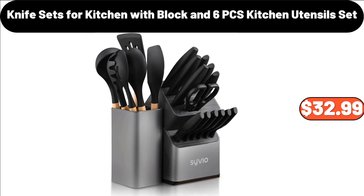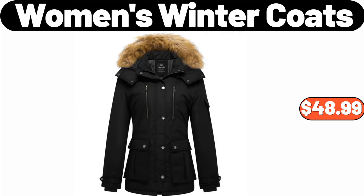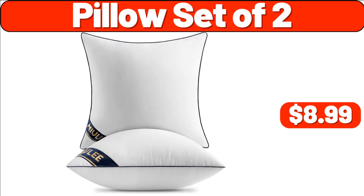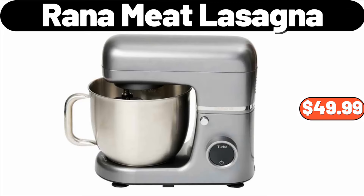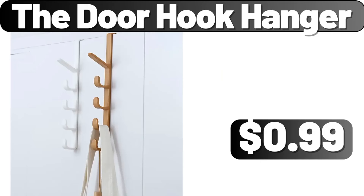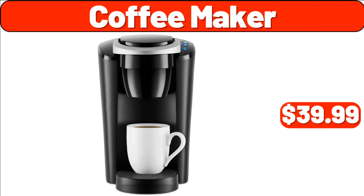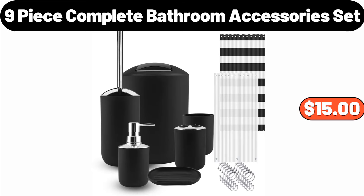Knife Sets for Kitchen with Block and 6 PCS Kitchen Utensil Set, $32.99. Bathroom Plastic Faucet, $12.99. Women's Winter Coats, $48.99. Pillow Set of 2, $8.99. 6-Piece Beige Bathroom Accessory Set, $23.99. Ambiano Classic Stand Mixer, $49.99. Specially Selected Appenzeller, $5.49. The Door Hook Hanger, $99. Coffee Maker, $39.99. Robot Vacuum Cleaner, $48.99. 9-Piece Complete Bathroom Accessories Set, $15.